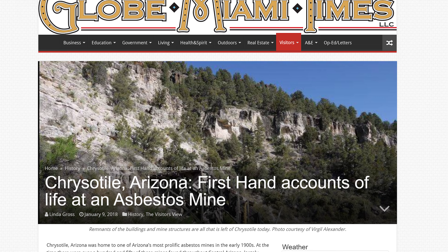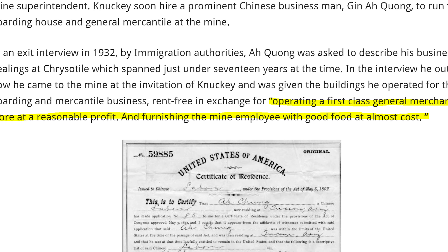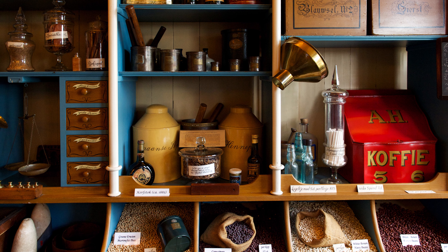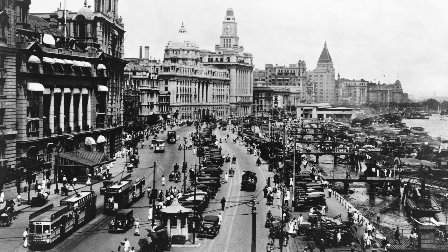Nuckey's book doesn't mention Jin A Kuang, but an Arizona journalist named Linda Gross found Jin A Kuang's exit interview by U.S. immigration. Mr. Kuang described instructions from Mr. Nuckey as: 'operating a first-class general merchandise store at a reasonable profit and furnishing the mine employees with good food at almost cost.' Kuang would also cash the company's paychecks and take trips to Globe for supplies for the 150 Johns Manville employees in Chrysotile. A natural entrepreneur who had emigrated from China as a laborer, he organized pop-up tents to sell food to miners and secured a major contract from Mr. Nuckey. In 1920, JM did $40 million in business — equivalent to more than a half-billion-dollar company today. By the time of his exit interview, Jin A Kuang was returning to China as a wealthy 72-year-old man well-thought-of in his community. But the town of Chrysotile, Arizona, wouldn't be so fortunate — we'll take a look at that in part two.